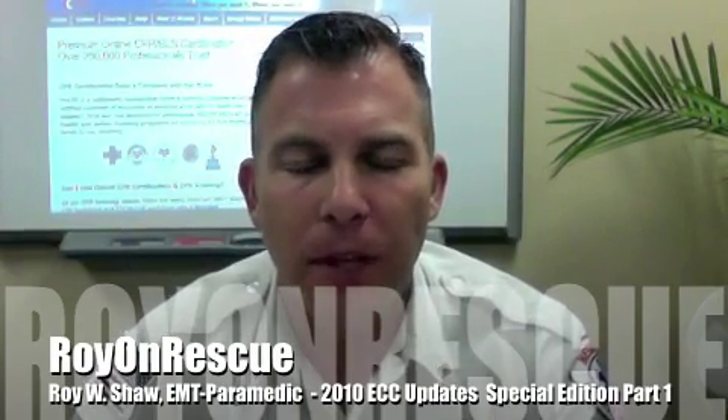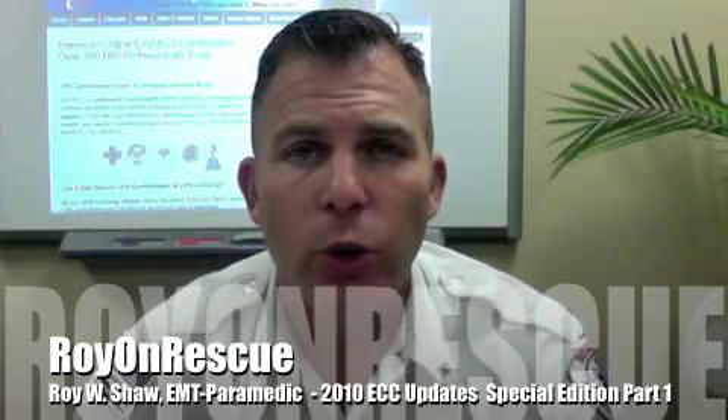Well, welcome back to Roy and Rescue for this special edition on the new 2010 ECC ILCOR and American Heart Association updates and recommendations. We've already had quite a few people calling in, emailing in, asking for explanation, interpretation, and how to actually implement the changes.